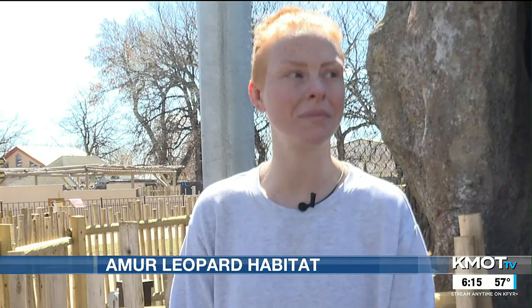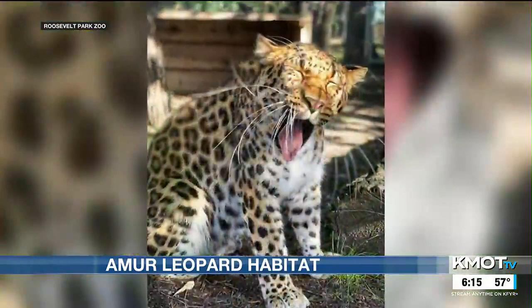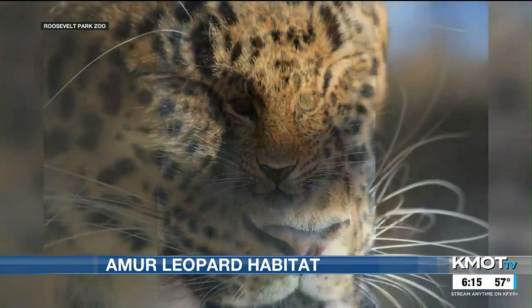Right now, Clover is the only Amur leopard, but in cooperation with the Species Survival Plan breeding program, the zoo is looking to add two young leopards in the next few months. There's a steering committee that looks at the genetics of these animals — it's kind of like a match.com type thing for animals.